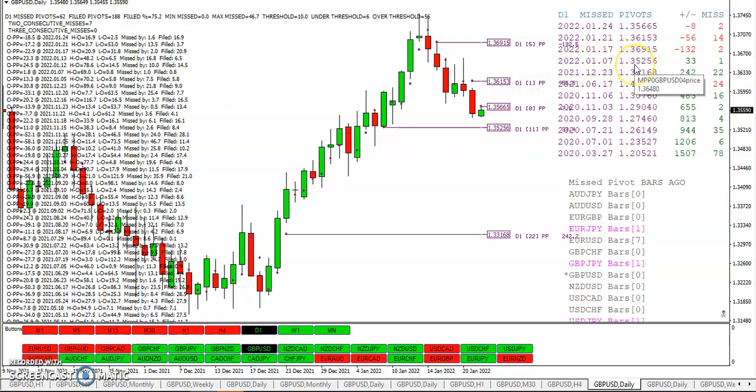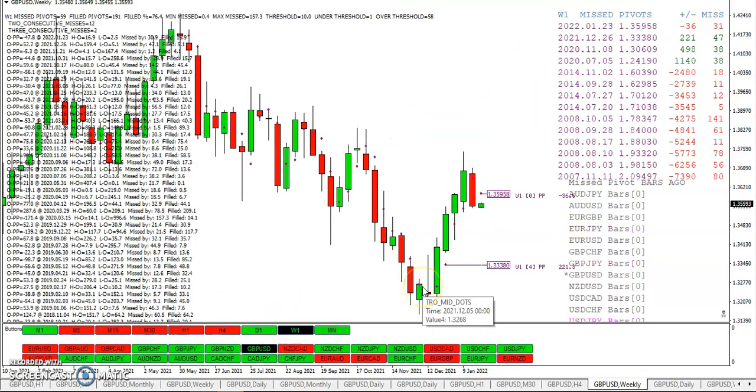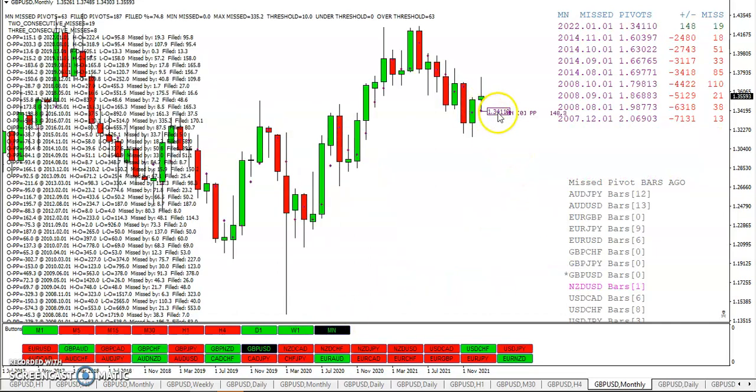We have a missed pivot right here that missed by two pips as well — very interesting. Some of these misses are one pip, which is within a hand grenade, so you could almost call that a hit but technically not. Looking at the weekly pivot at 135.95 — the monthly pivot is still down below and we've already missed it by 19 pips, currently 148 pips above it. We'll have to wait and see what happens there.